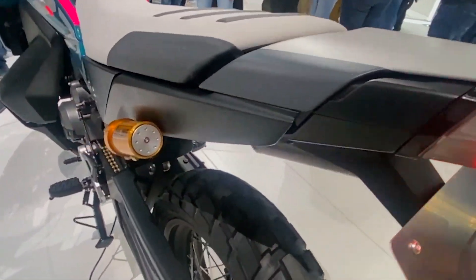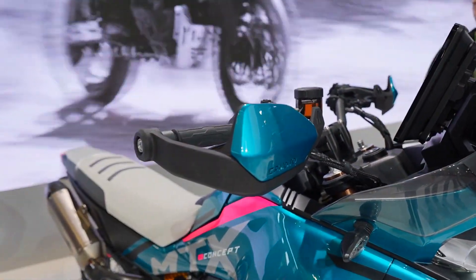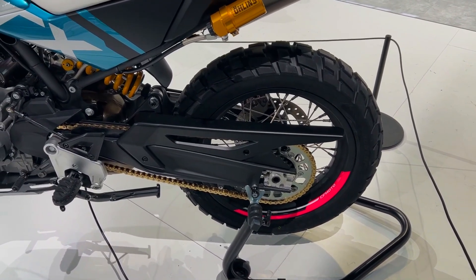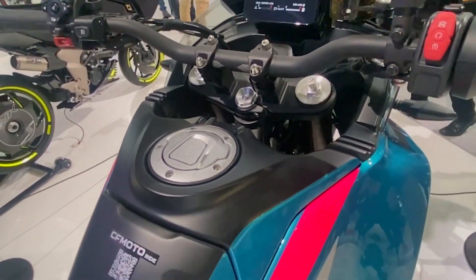The MTX will shortly come off the assembly line once type approval is finished. For the first time, CFMoto and sister business KTM will be fierce competitors in the same market, since the concept made its debut in Europe and is predicted to become a worldwide model rather than merely a Chinese market product.